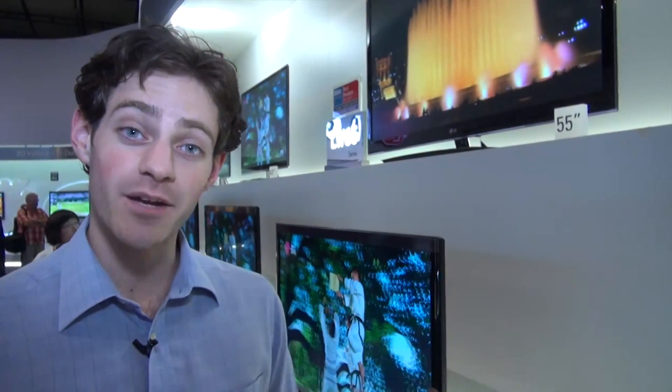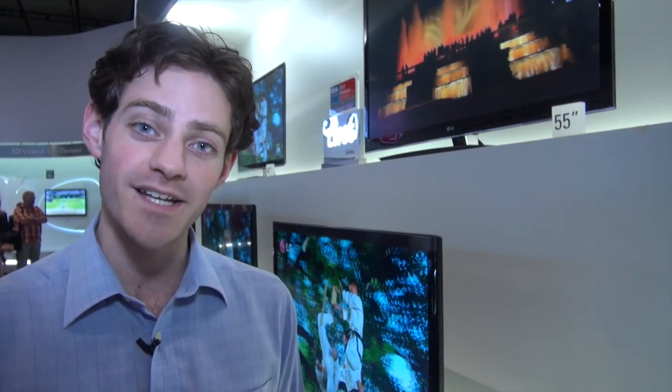These new LG models are going to be coming out in September. So as soon as they're available, we'll get them down to the test lab — be sure to check which.co.uk for the full results.